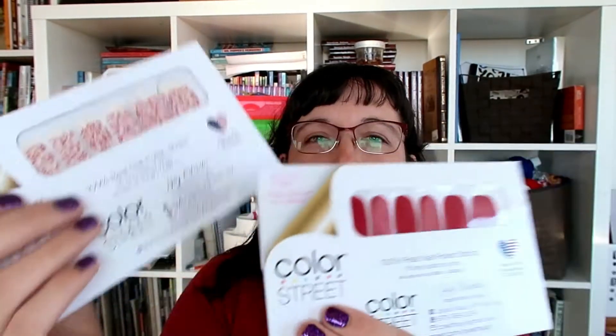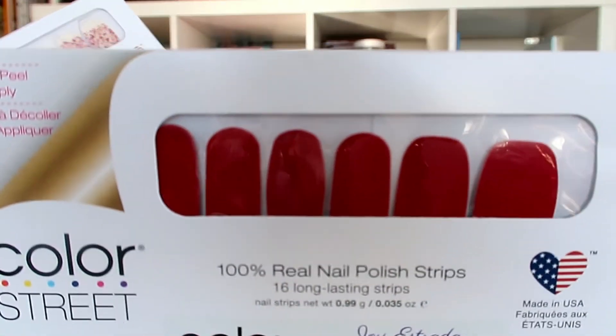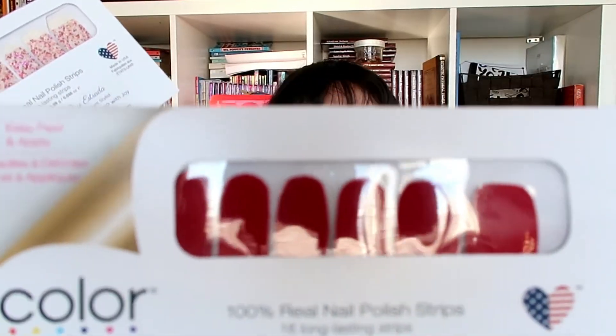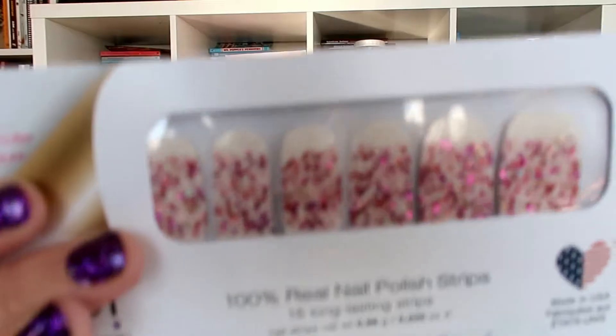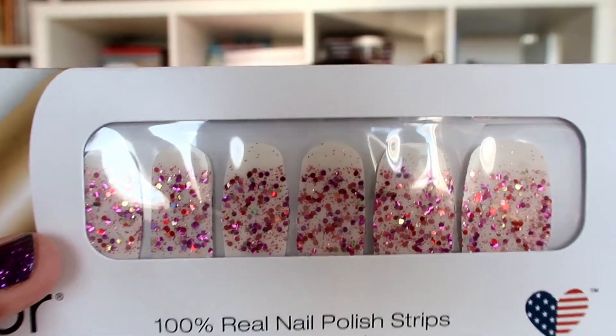I have two sets here. This one is called Beijing Beauty and it's kind of a bright red color. The second one is Canis Confetti, and it has an overlay, so that means when you get these, if you're the winner, you will put this one on your fingernail first.